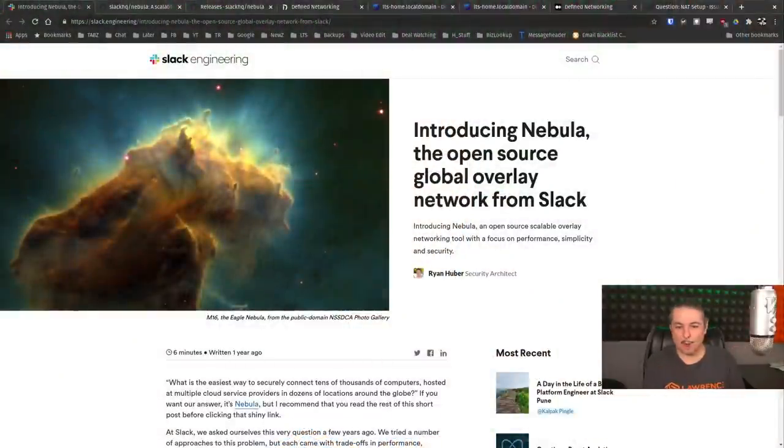Tom here from Lawrence Systems, and we're going to talk about Nebula, the open source global overlay network from Slack. Before you start wondering — do we need another VPN-style network solution? Well, maybe.